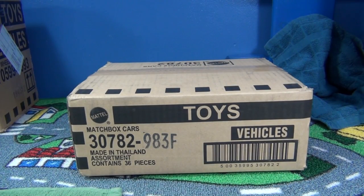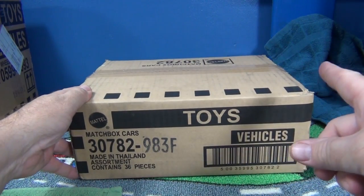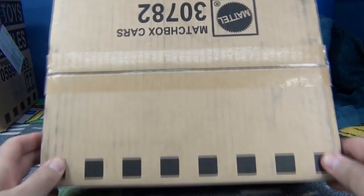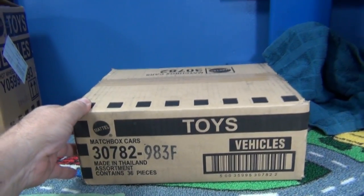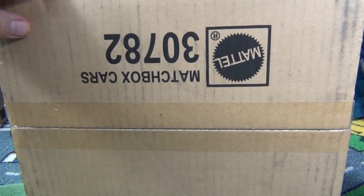All right, here we go — 2014 F case unboxing for Matchbox cars. Sorry for the towel in the background; I have to hide a little project I'm working on. You'll see that coming very soon. Let's check it out.